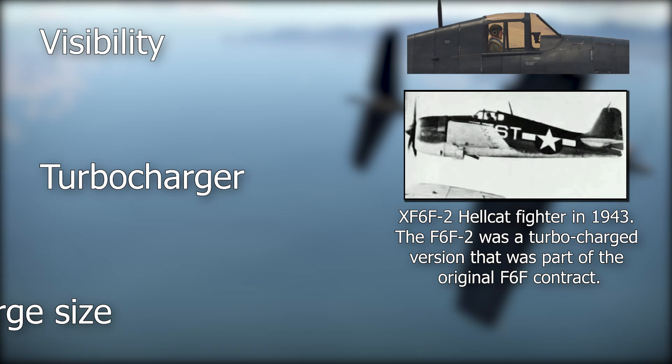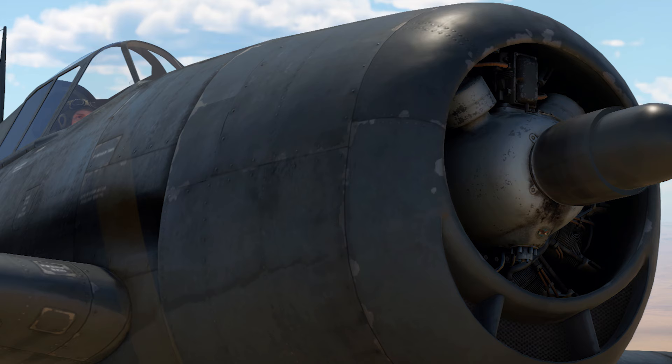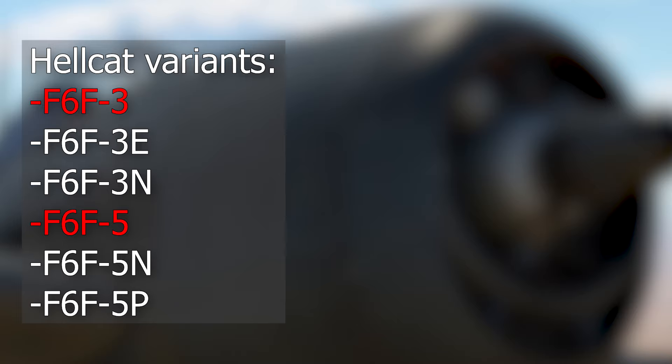The 334 square feet of wing area made the Hellcat one of the largest mass-produced single-engine fighters of the Second World War. It also had a very large cross-section, making it a big target. The Hellcat had six mass-produced variants; the main two versions we'll cover are the F-6F-3 and the F-6F-5.